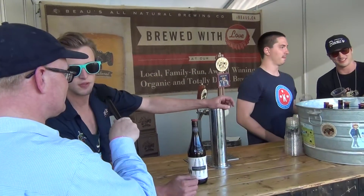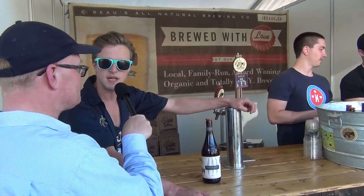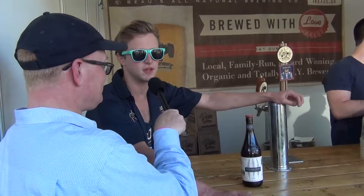So what beers are you showcasing today? We always show up with our Lug Tread, and today we have four other ones. The Kissmeyer is a Nordic pale ale, kind of in the Viking style before the Bavarian and German purity laws. It's using about half a dozen herbs, a little bit of cranberry and a little bit of maple syrup — a nice citrusy pale ale. That one we're going to have in the LCBOs from now on.